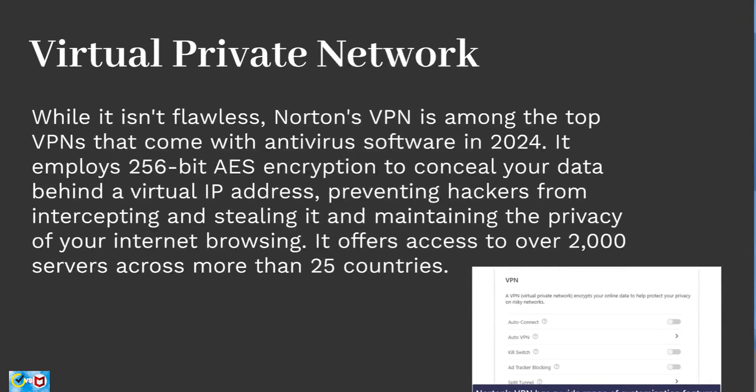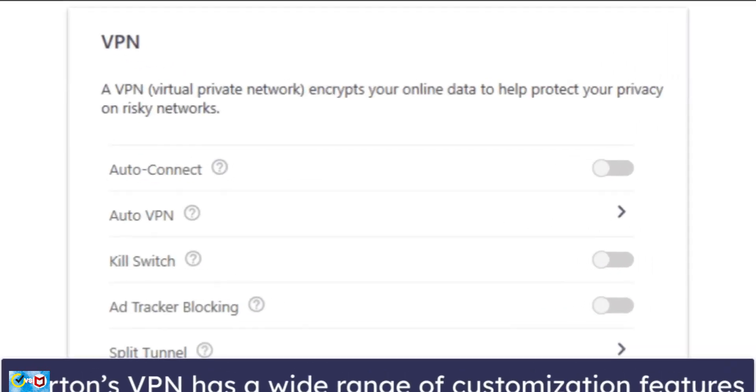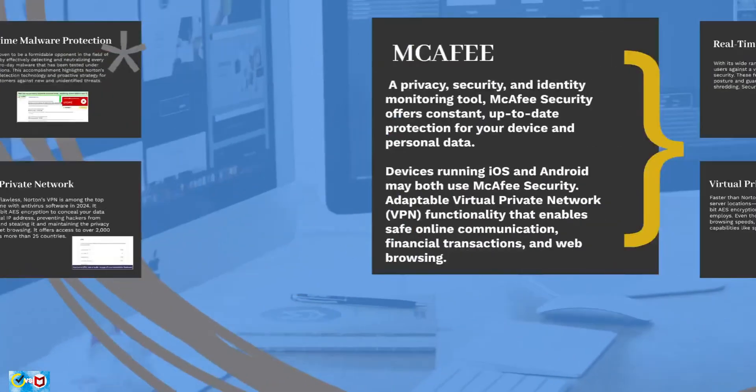Next, let's move on to Norton's virtual private network. Norton's VPN is among the top VPNs bundled with antivirus software in 2024. It employs 256-bit AES encryption to conceal your data behind a virtual IP address, preventing hackers from intercepting it. It offers access to over 2,000 servers across more than 25 countries, maintains a strict no-logs policy, and also features split tunneling, ad tracker filtering, and a kill switch that automatically cuts off your internet if the VPN drops.